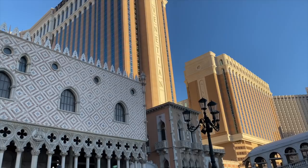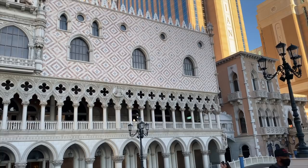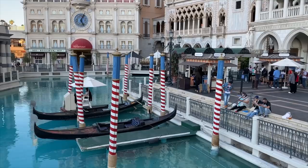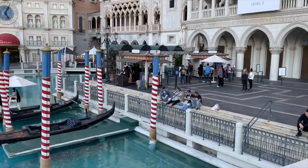The Venetian. This place holds a special place in our hearts because it was the first strip resort walkthrough that we did on this channel back in February 2019, and it set the stage for everything that came after that. We didn't book a room back then, but given that changes may be in its future, we are very, very happy to be here today.